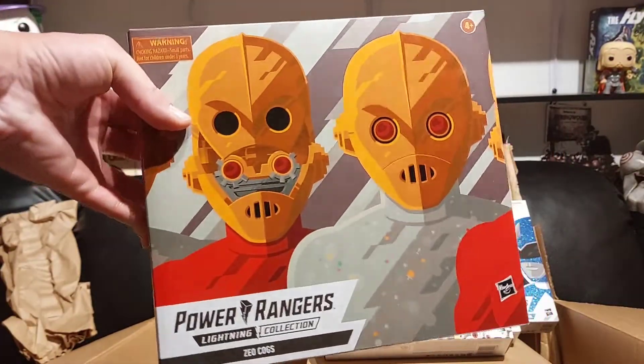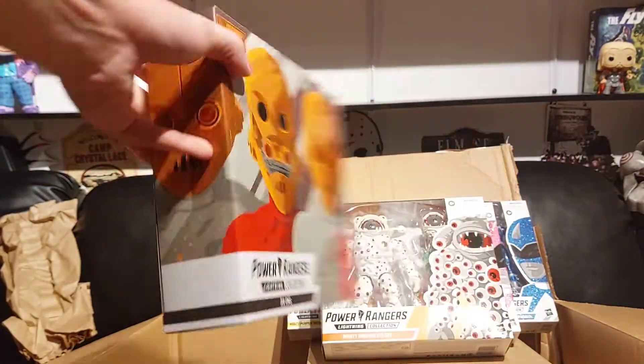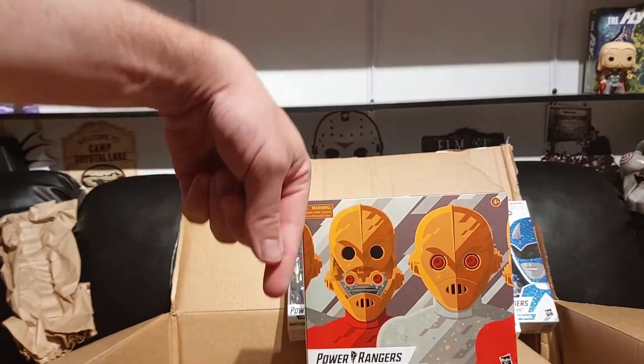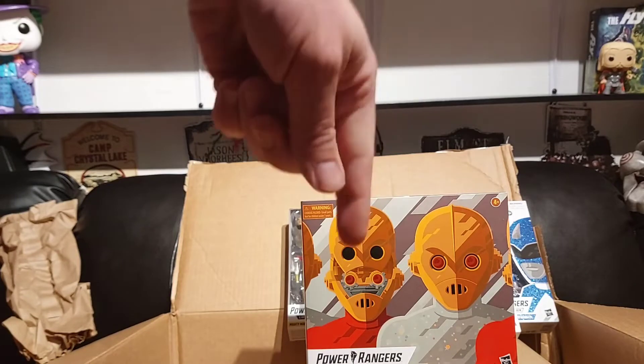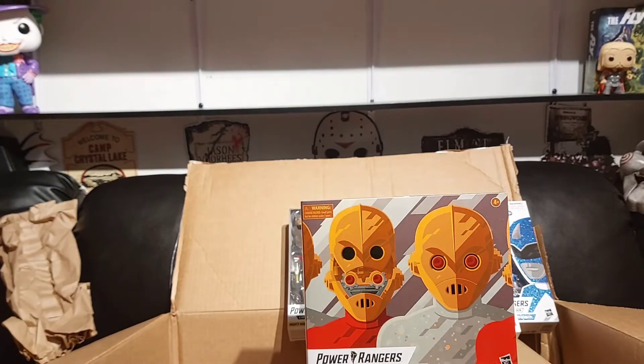Then I went ahead and got another Cog two-pack from Zeo — I hope they release the villains, that would go real nice next to my Rita and Zed. And the last thing in the box — it's what all this stuff is resting on — is the Lord Zed helmet. I already have one but I bought an extra since the one I bought came scuffed, and it was a pretty good deal.